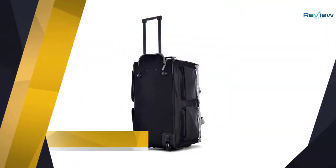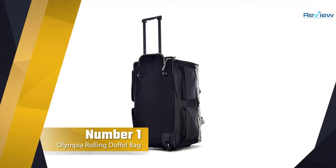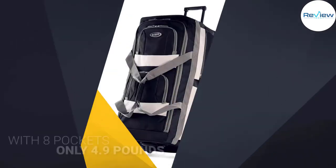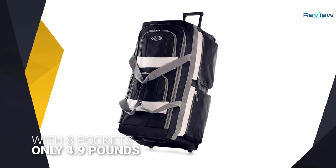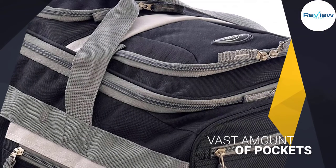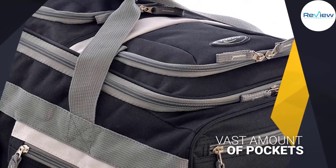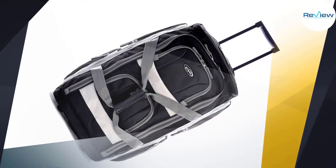Number one: the most popular Olympia rolling duffel bag. This bag does look old-school, but isn't that the ultimate guarantee of sturdiness and longevity? This luggage rolling bag with eight pockets is surprisingly lightweight at only 4.9 pounds, which allows you to stuff it to the maximum.